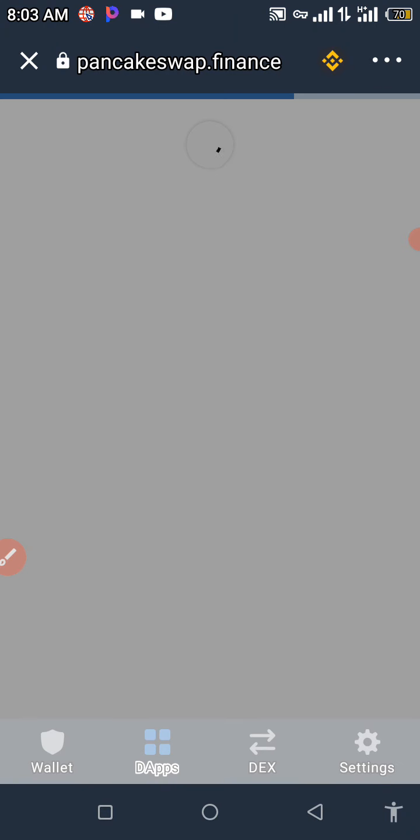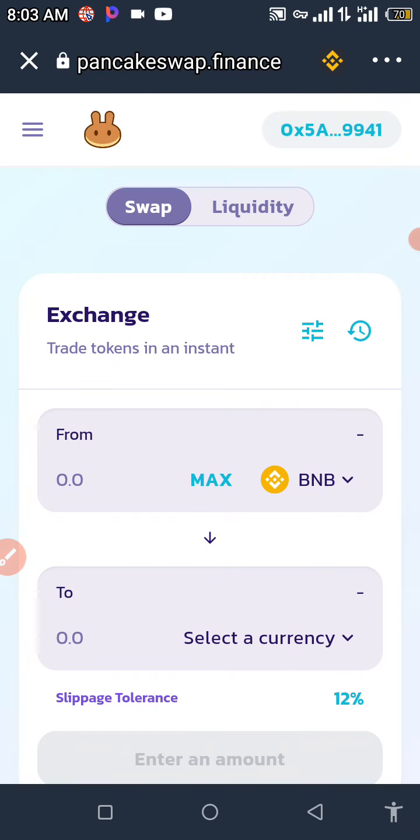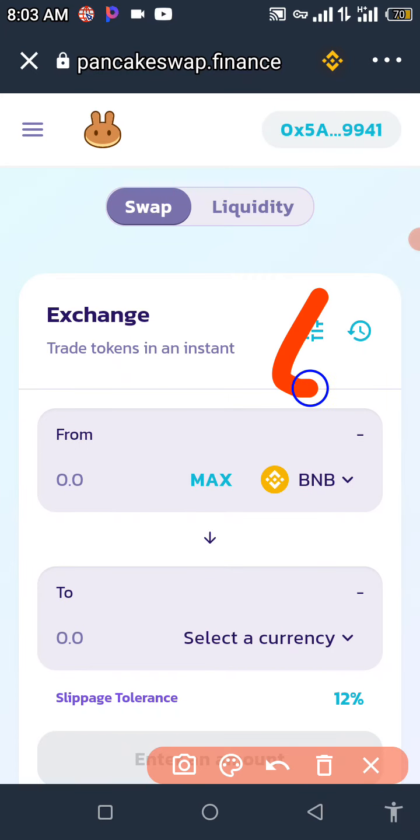We're going to wait for that to load, then we need to set our slippage. Set your slippage tolerance to 12 percent — 11 also works, but we're going to set it to 12 to get this transaction done. You can set your slippage from here; make sure you set it to 12 right there.